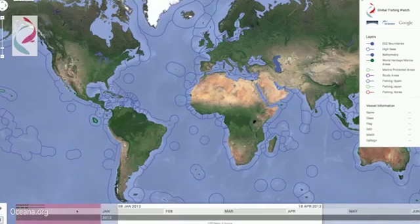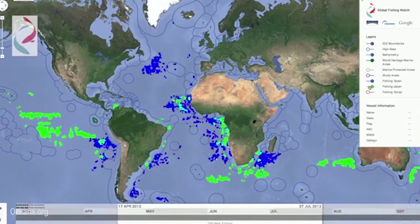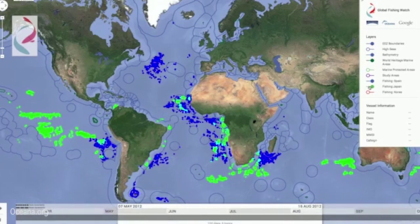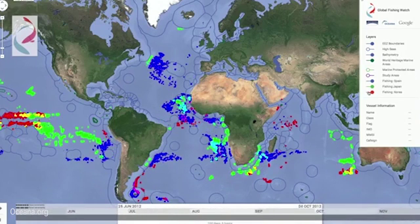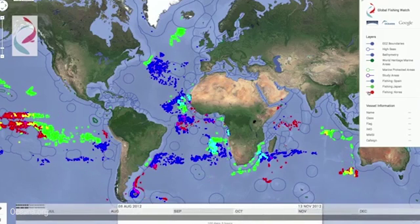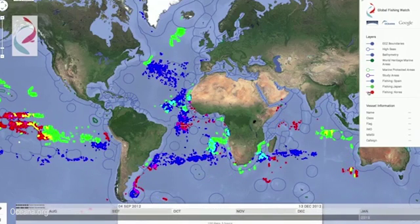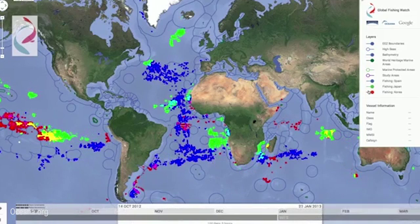In this view from the prototype, we filtered the display down to just 100 days of data and fishing activity from just three of the world's major commercial fishing fleets. Fishing activity from Spanish vessels is displayed in blue, the Japanese fleet in green, and the Korean fleet in red. One thing you'll observe is that while there is some overlap, vessels from these three flag states generally appear to operate in different parts of the ocean.